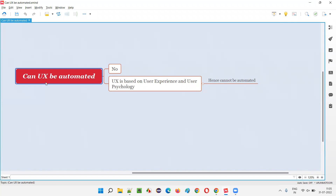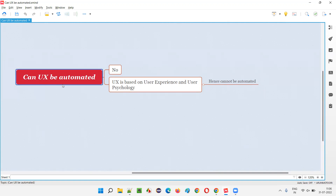So, can user experience be automated? The answer is simply no. UI can be automated because we can interact with elements, but user experience is a psychological thing. It is based on feedback from users or analytics on how users are using the application — this cannot be automated.